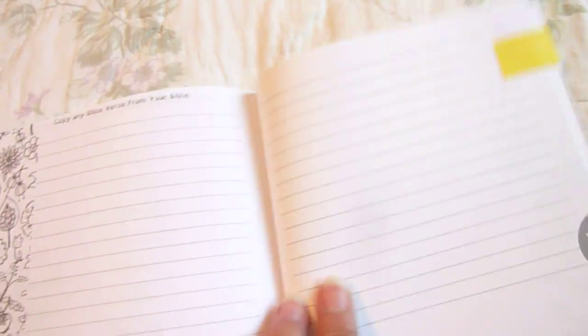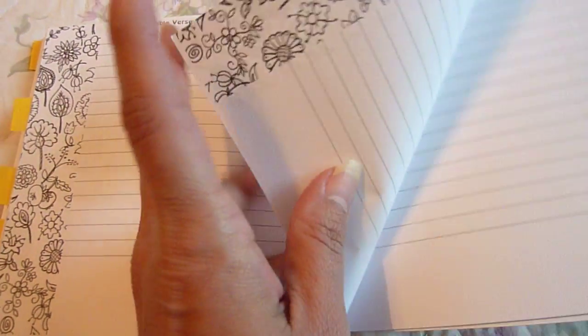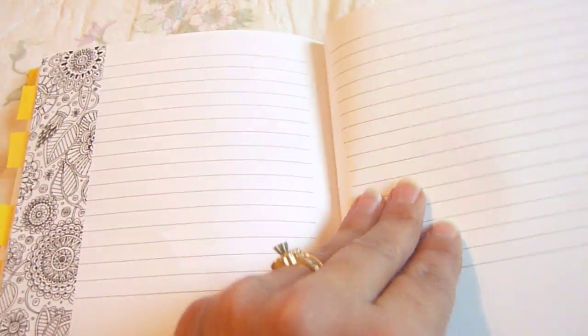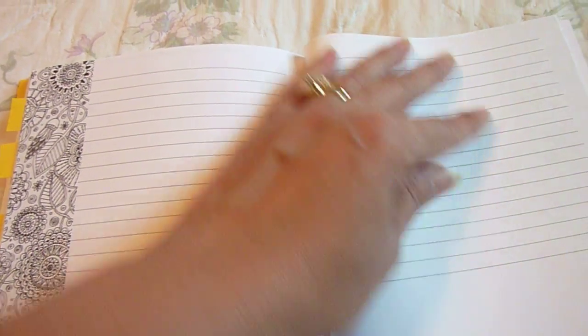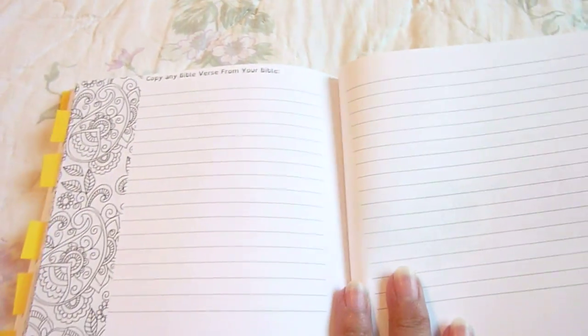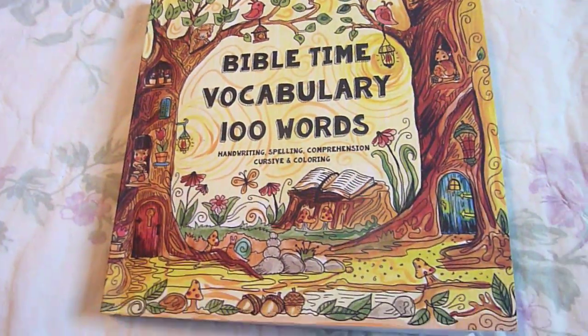This section has them copy any Bible verse from your Bible. There are several pages, and they could color the borders. Those are left blank for your child to fill out. Another beautiful book from the Thinking Tree — thank you for watching and have a great day.